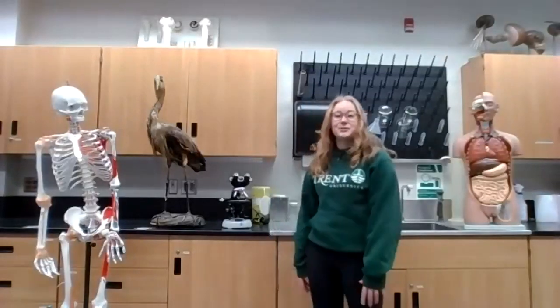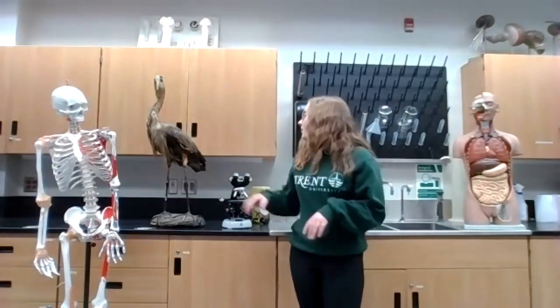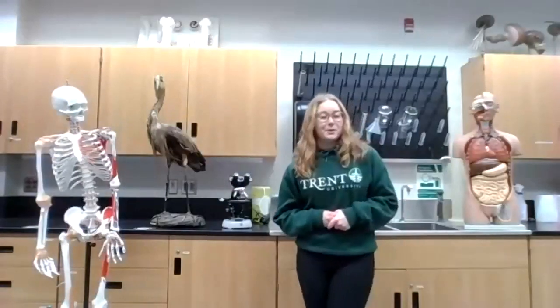Hi, my name is Sabrina. I'm a fourth year student in the biology program, and I'm actually specializing in conservation biology. This lab is actually one of our genetics labs. We've got some microscopes so we can view cells, we've got some human skeleton replicas so you can identify different bones in the body, a taxidermy bird here for any bird lovers interested in ornithology, and a replica of some internal organs from a human body.